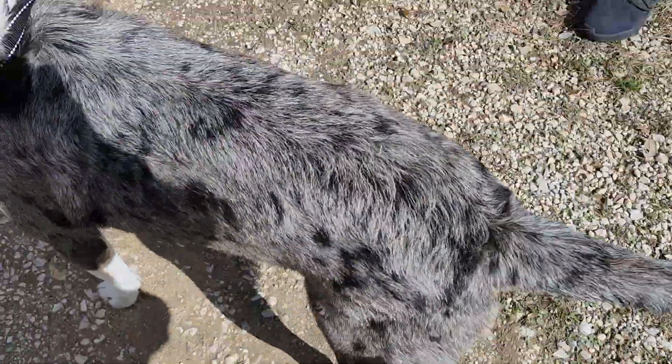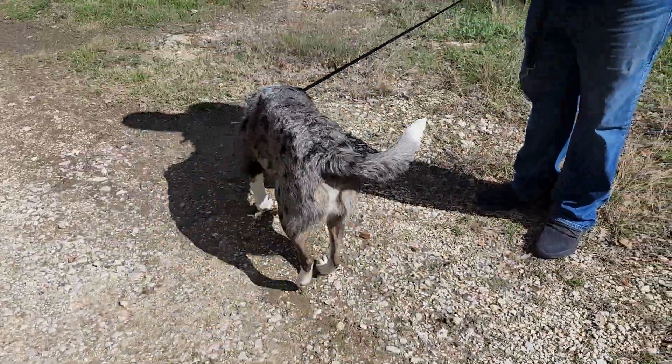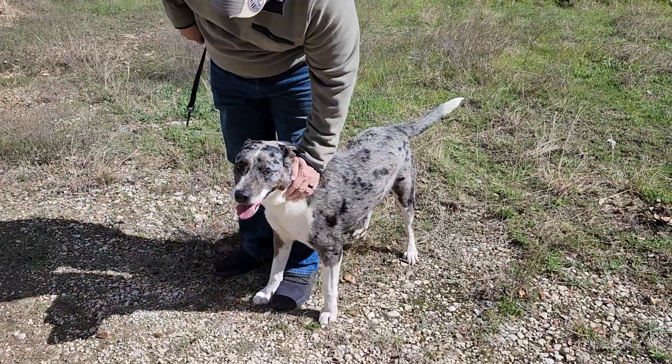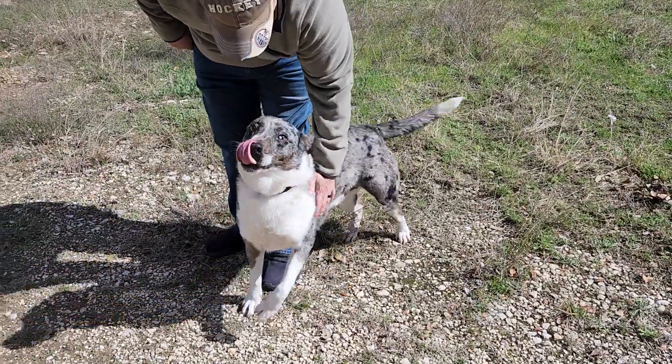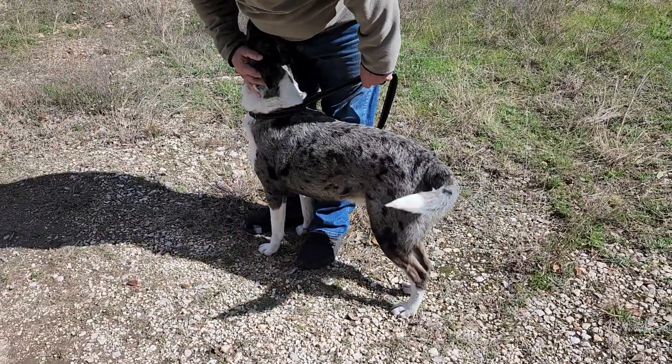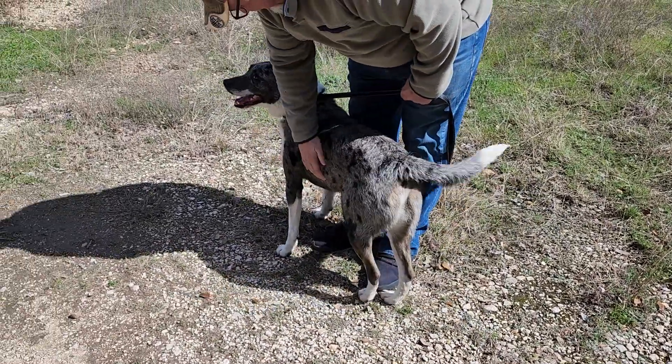He can be adopted here locally, which is where he is in Texas. Or we can work with one of the wonderful transporters to get him to Washington, Portland, Minnesota, Wisconsin, Vermont, or all along the East Coast. This is beautiful and amazing Blue.